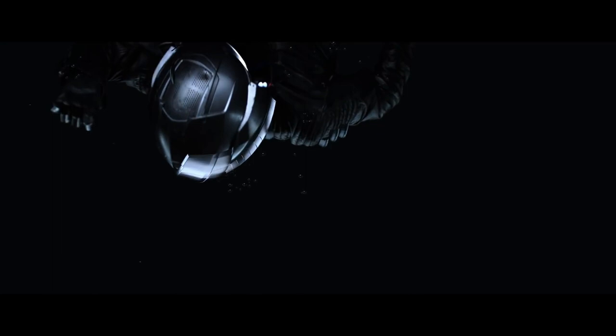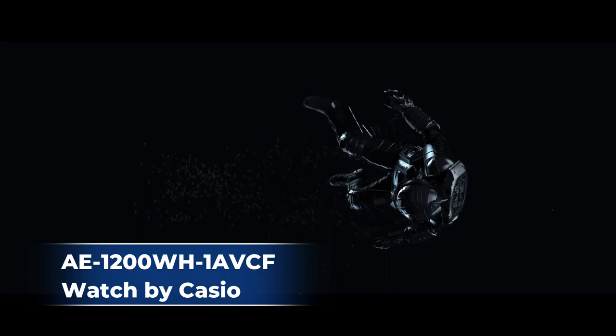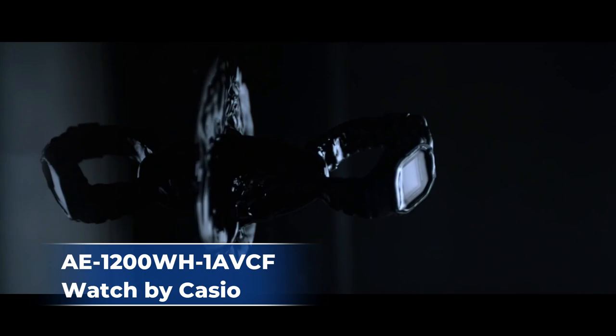The built-in 10-year battery allows 10 years of use without changing the battery, and the world time shows the time in 48 cities across 31 time zones around the world. Five alarms can be set as daily or once and then be disabled automatically. You can also turn on an hourly time signal, which acts like a cuckoo clock, striking twice on the hour.